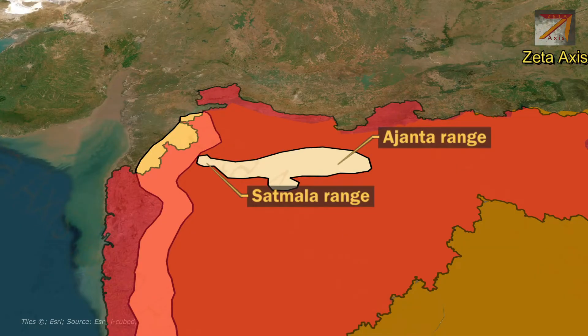The Ajanta range in Nasik district is called Satmala range because it looks like a necklace placed along Nasik. The Satmala range continues eastward to become Ajanta range. The Shaptisringi, a site of Hindu pilgrimage, is located in Satmala hills.